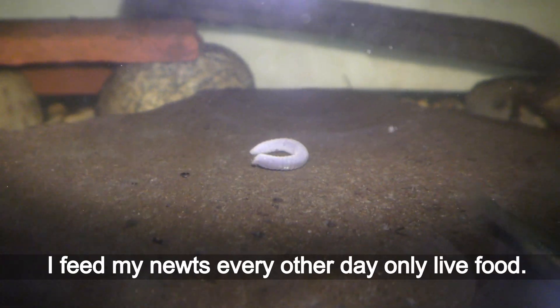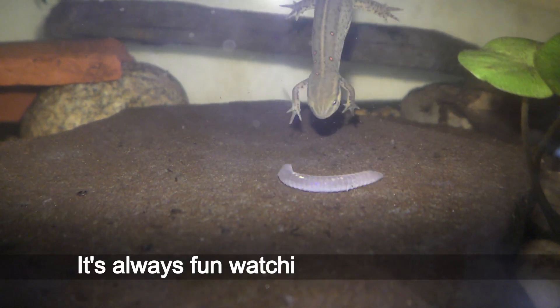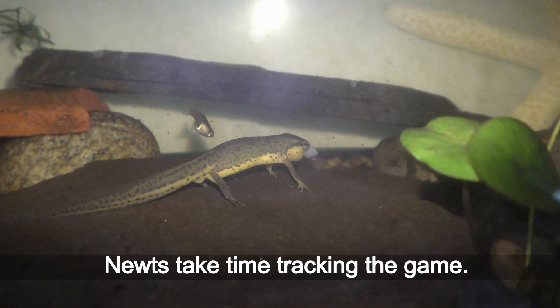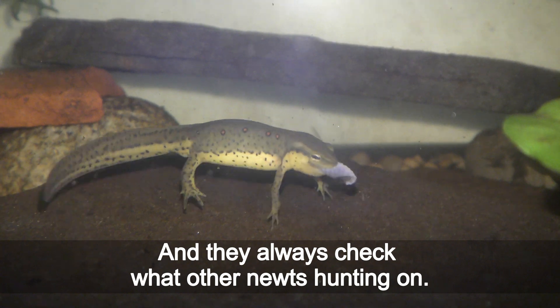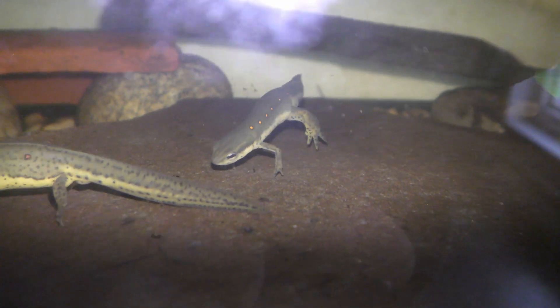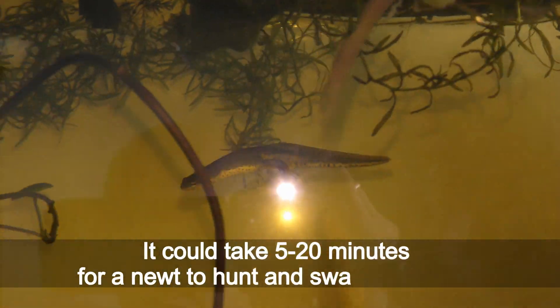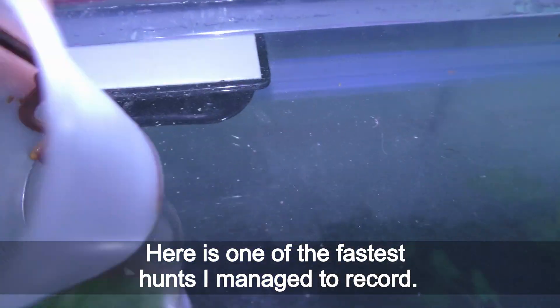I feed my newts every other day with only live food. It's always fun watching newts hunting — they take time tracking the game, and they always check what other newts are hunting. It could take 5 to 20 minutes for a newt to hunt and swallow a worm. This clip is one of the fastest hunts I managed to record.